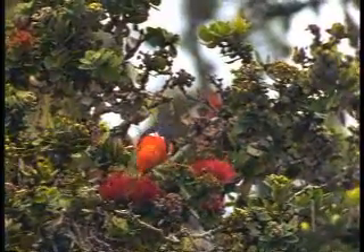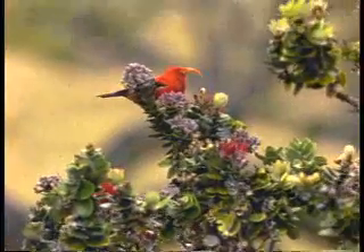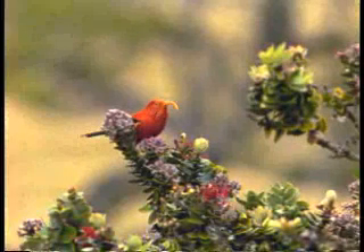The Scarlet I'iwi, rare and declining in other parts of the Hawaiian Islands, are numerous here. On its eastern end, the ranch is bordered by the National Park and by important state forest reserves.